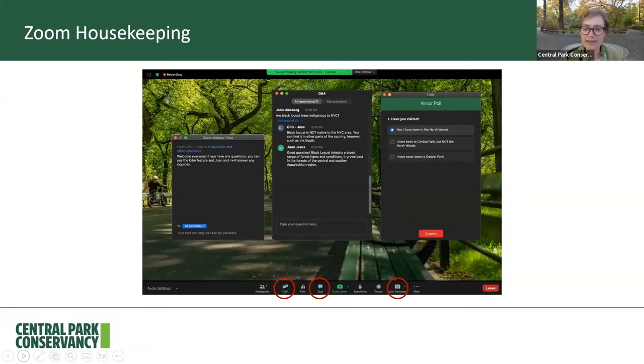A reminder that even though everyone is muted, we still want to hear from you. You can use the chat feature to let us know where you're from and where you're joining us from. You can use the Q&A feature if you have any questions. My colleague Ryan is joining us on the back end to answer any questions you might have. You can also use the live transcript feature for your closed captioning.